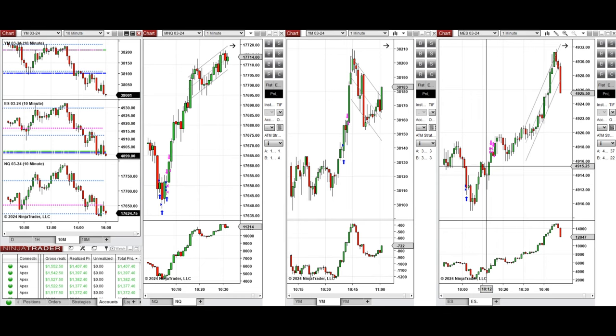On S&P 500, around 10:30 I took several long positions with Setup C. On Dow Jones, it kept going down and finally tested the previous day close, and the buyers came back around 10:30, so at that point I took a long position with Setup T.